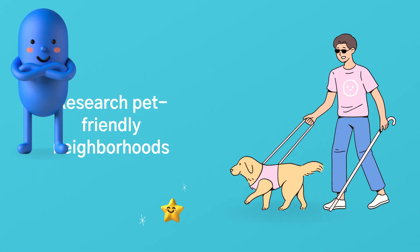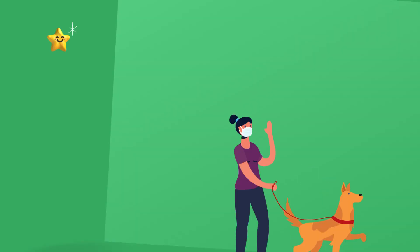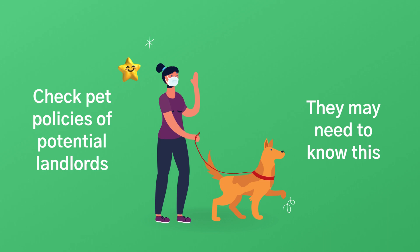The first thing you want to do is research pet-friendly neighbourhoods. When looking for a place in Toronto, it's important to consider your pet's needs as well as your own. Also, check for pet policies at the buildings that you are looking at. Landlords and buildings may have some pet policies that you need to be aware of, and this may need to be identified prior to signing a lease, so you want to make sure that this is explored early in your process.